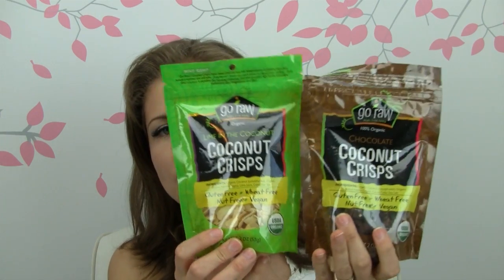Next is Go Raw, which I'm familiar with — I've bought from them before. These are coconut crisps, $3.95 each regardless of the flavor. This is the lime in the coconut flavor and this is the chocolate flavor. All they contain is organic coconut and organic coconut nectar. The chocolate ones have cacao and sea salt, and the lime ones have organic lime juice and sea salt.